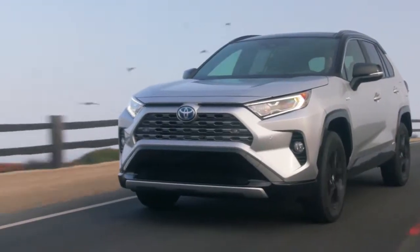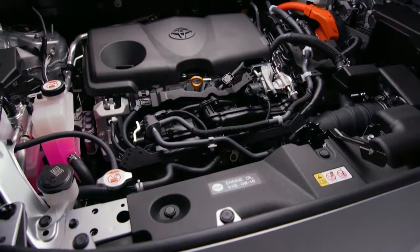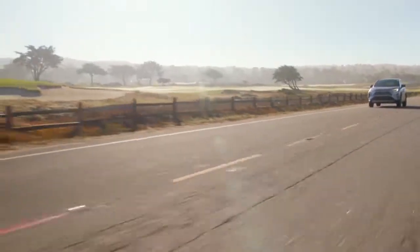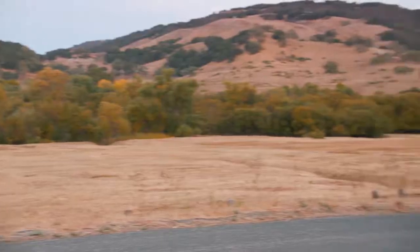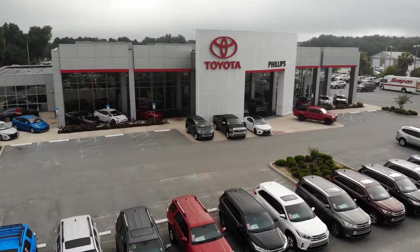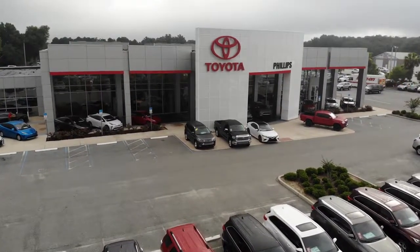The Toyota RAV4 delivers more fun with a powerful 176 horsepower four-cylinder engine for off-the-line thrills. The dual variable valve timing with intelligence technology helps maximize performance while boosting RAV4's fuel economy too. It all helps make RAV4 a smart, spirited choice.